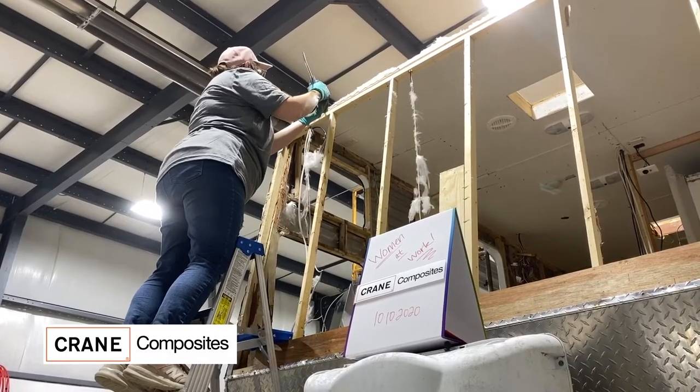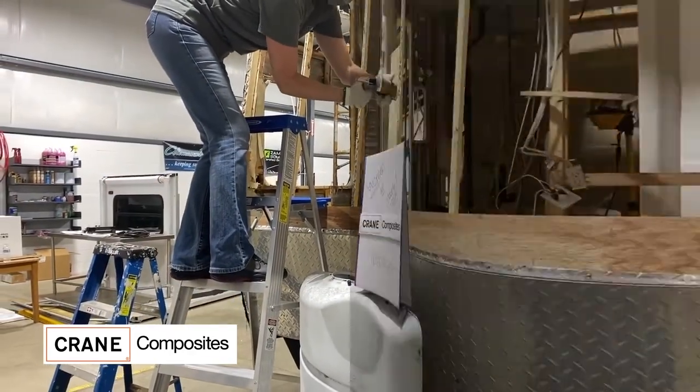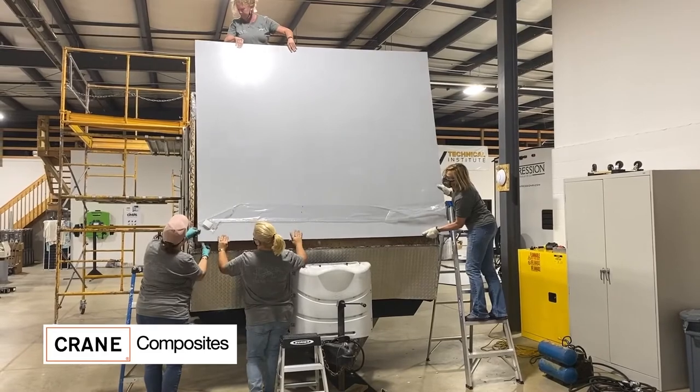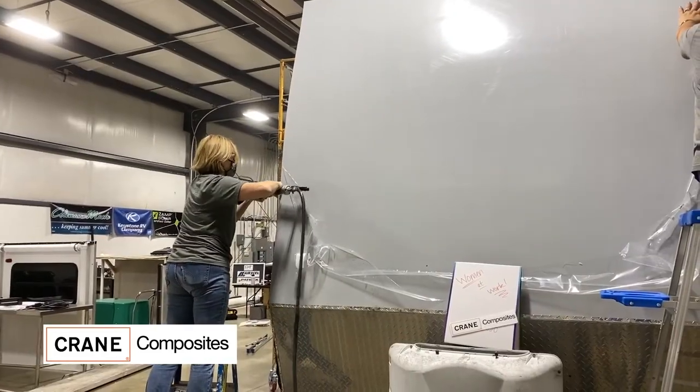Crane Composites' role in the Drav2Fab project was coming in as a product sponsor back when they initially started rehabbing the unit — probably around that August/September timeframe. We were product sponsors supplying some of our FRP called Phylon Max for the front and rear of the rehab Drav2Fab unit.